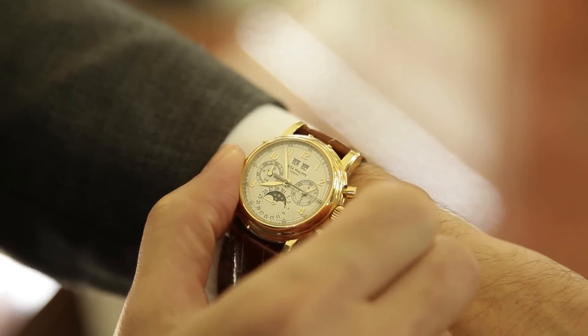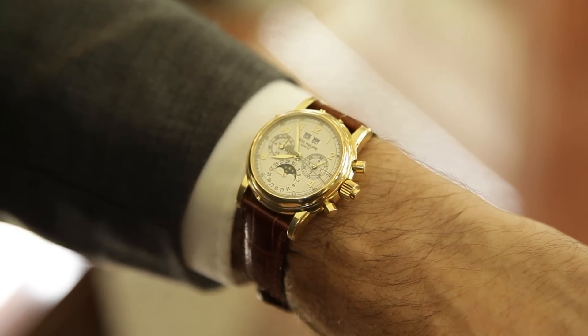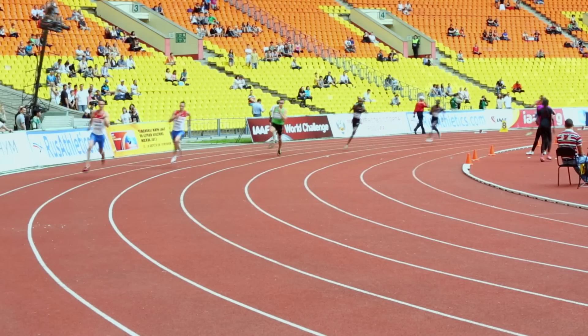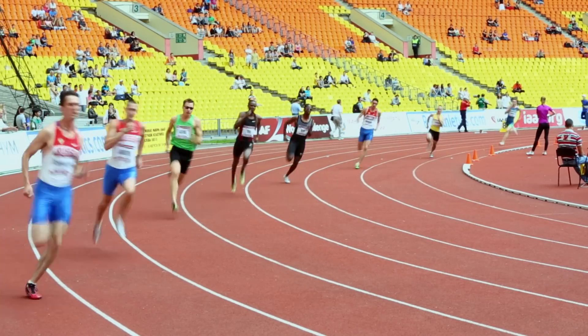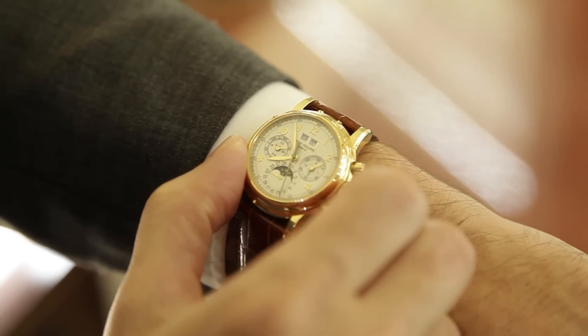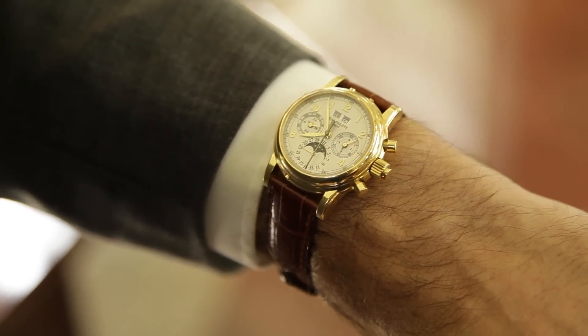The split-second chronograph, also known as Doppelchronograph or Rattrapante, allows the user to time multiple fractions of an event, or multiple competitors stopping and starting independently of one another, through the use of an additional pusher in the crown.